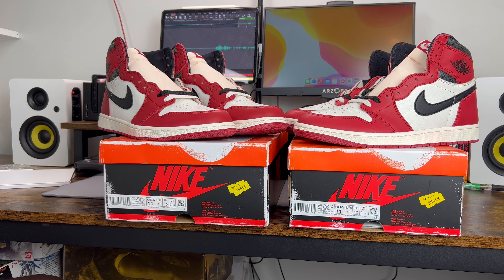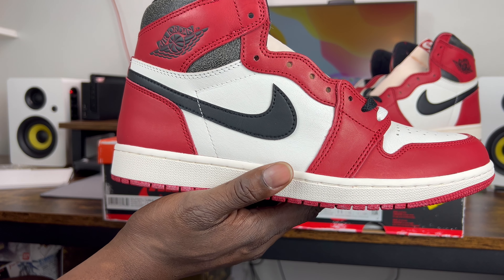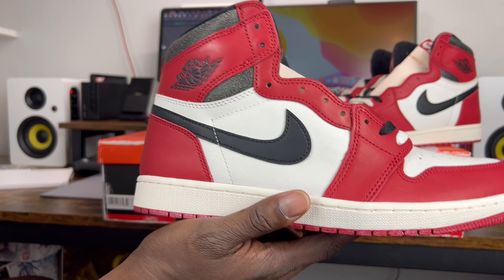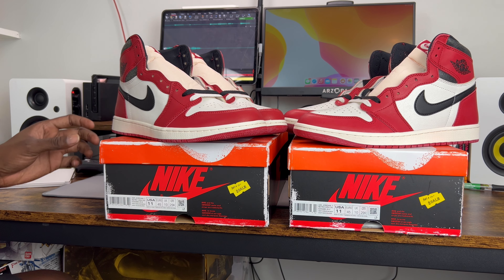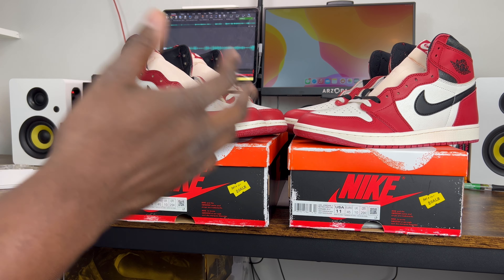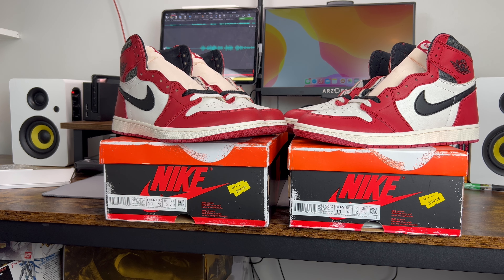What's up sneaker people, it's your boy FB Kicks and Gear and I am back with another video. This time we are doing another legit check guide on the Jordan 1 Chicago Lost and Founds. This shoe remains one of the most popular shoes released in the past year.